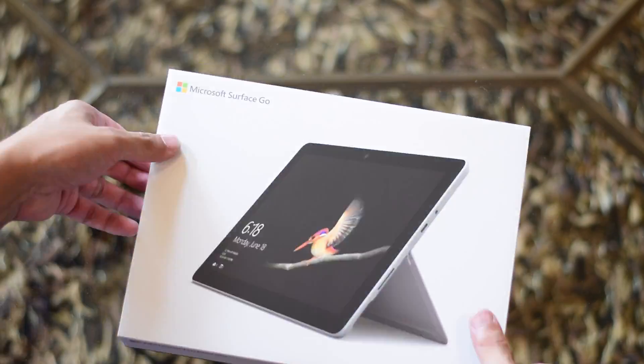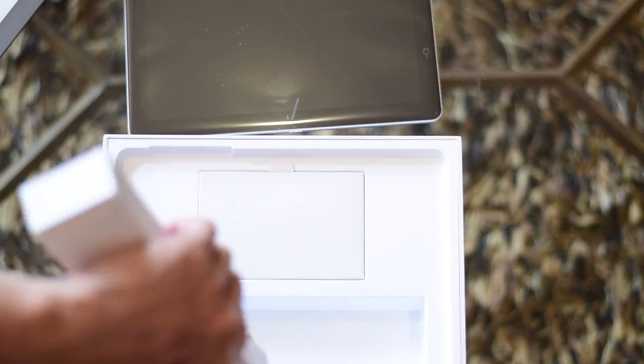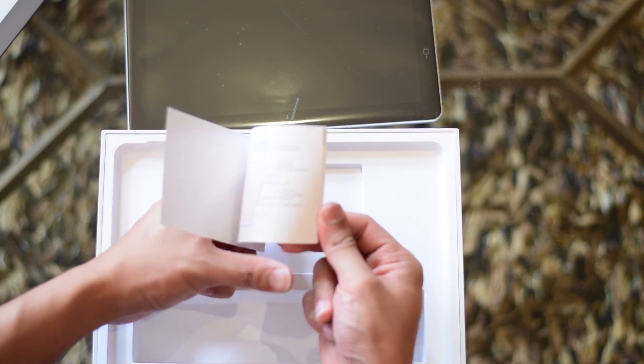The packaging is, again, like the Pro lineup, very well done, as expected of a premium product. In the box, we can find the Surface Go, the charger, as well as instructions for how to get started.